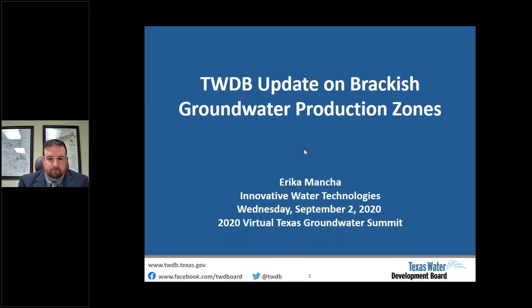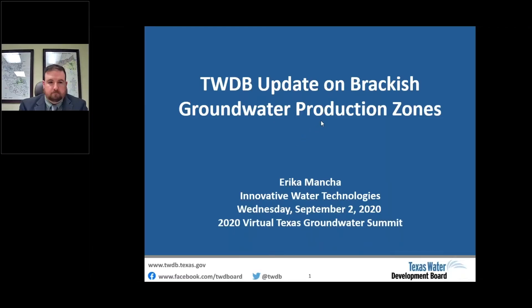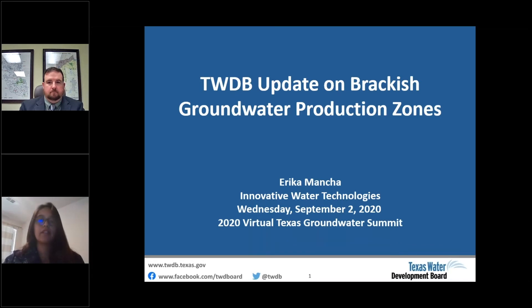Remember to type your questions in the question tab on your GoToWebinar control panel and we'll address them at the end of each speaker's presentation. First up is Miss Erica Mancha, manager of Innovative Water Technologies with the Texas Water Development Board, discussing updates on the brackish groundwater production zones.